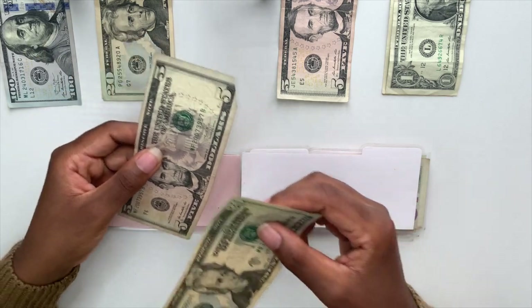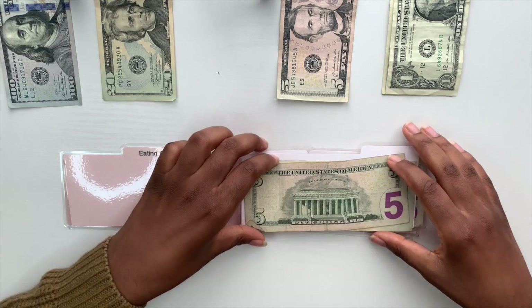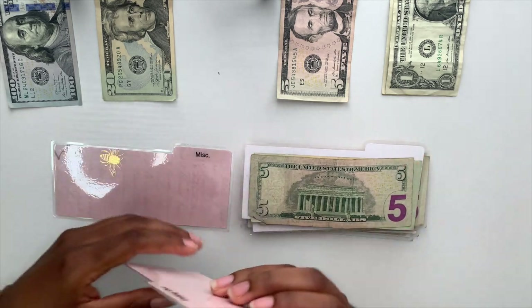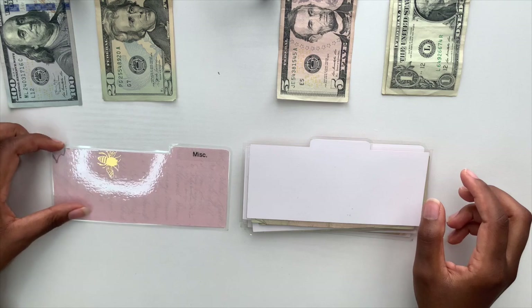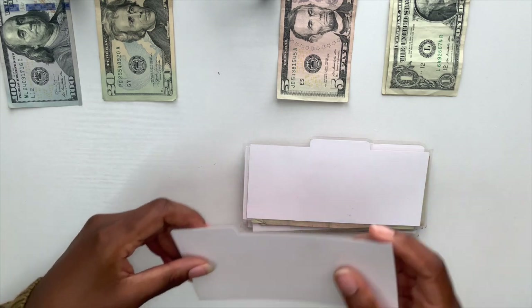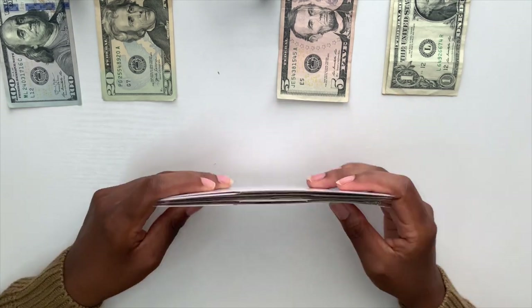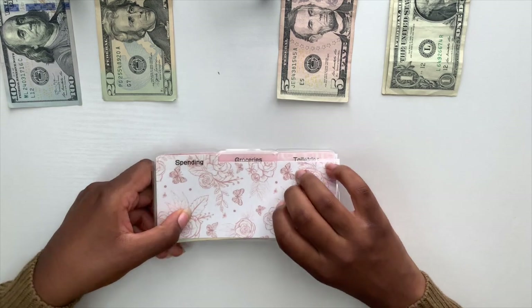Clothing gets twenty dollars today and I had a five left over, so I now have twenty-five dollars in clothing. I will not be stuffing eating out this paycheck, and miscellaneous is empty — I just use that to deposit any cash back into the ATM if I use my debit card. My dividers are all good to go back in my wallet.